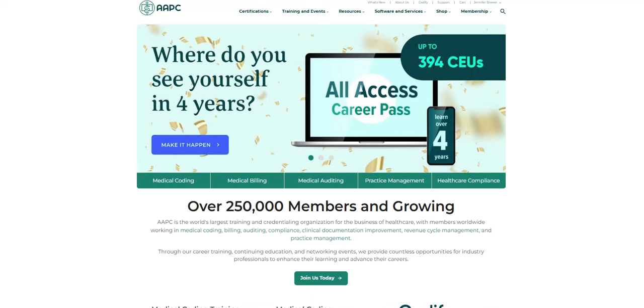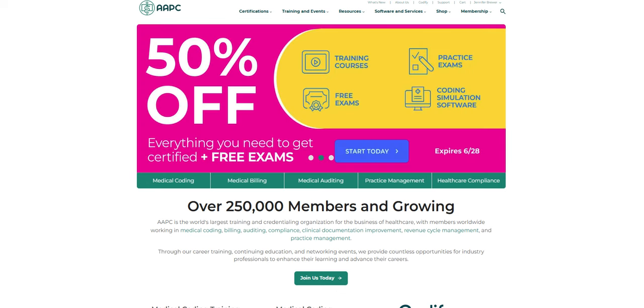I wanted to check in with you guys and see if you knew about AAPC's access to your learning library. Do you know where it's located? If you're on the AAPC website on the main page, click on membership and right here in this drop-down menu is your learning library.